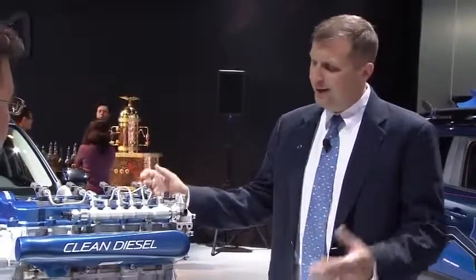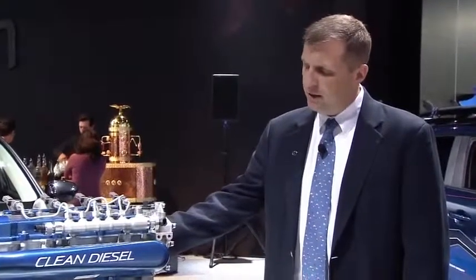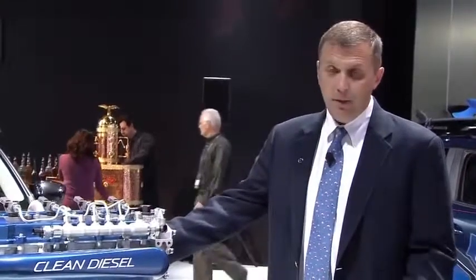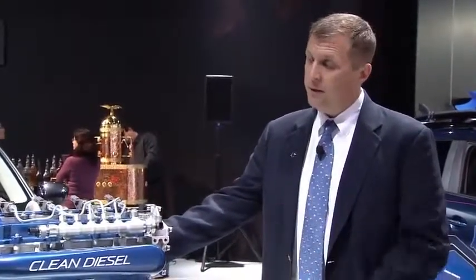Over 200 components of production-based pieces will be in the race engine, and we're very excited to launch this — making great power, making great torque — and the reliability has been outstanding: over 55 hours on this individual engine on the dyno as of last week.